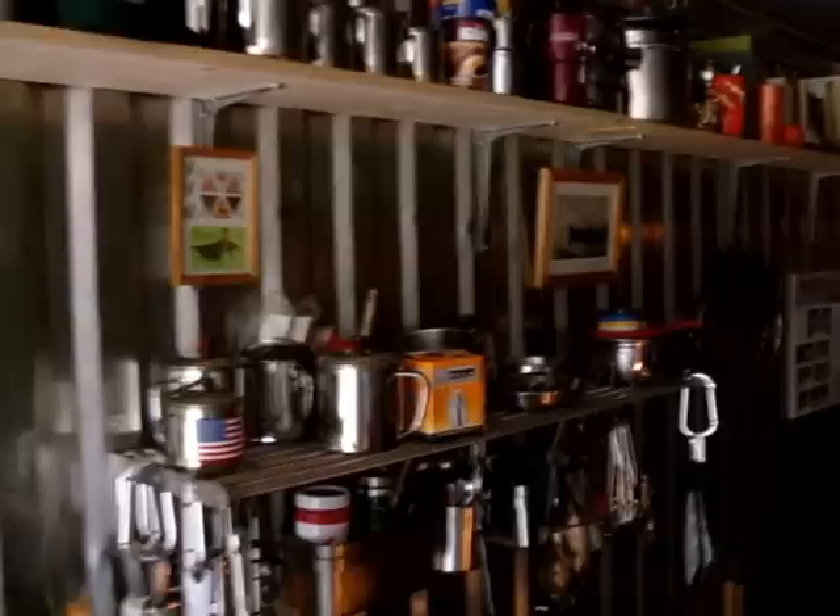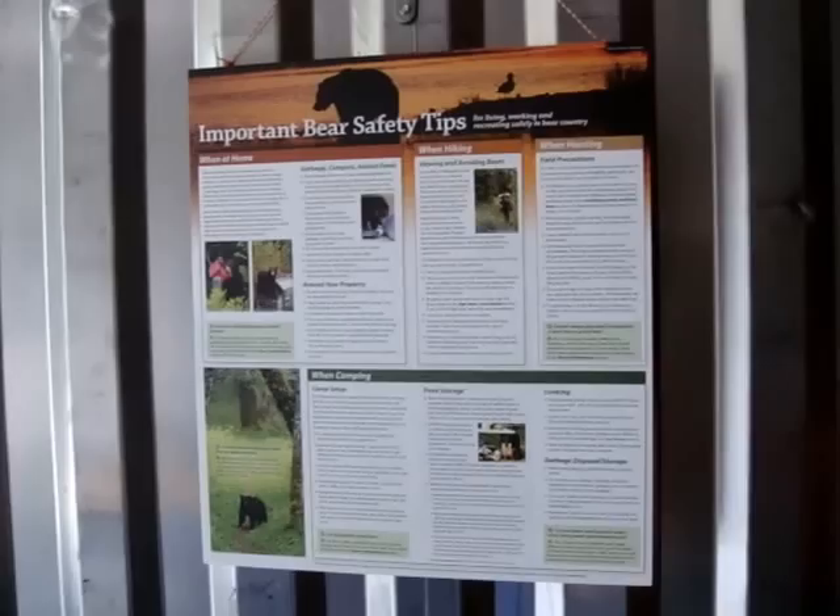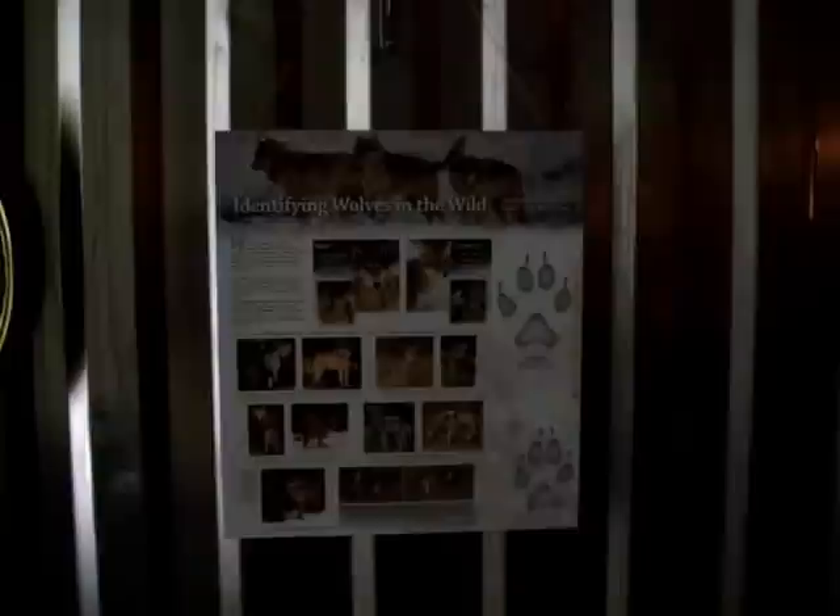You've seen the bookshelf in other videos. I've cut down the number of books but tried to keep something so that when someone comes up they'd have a chance to read. I should also point out I have a couple of new posters from my good friend Steve. Here's one on important bear safety tips with a great deal of detail on how to live, work, hike, and camp in bear country — and there are a lot of bears around here. Then there's another one I really like: identifying wolves in the wild. I've had wolf sightings on my property here, so it's neat to have it up and help distinguish between a coyote and an actual wolf.